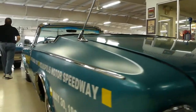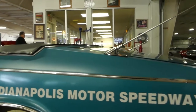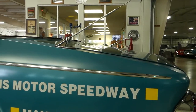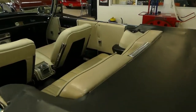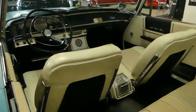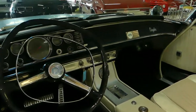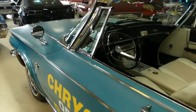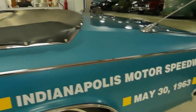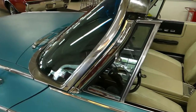Good day everybody, Kurt with Cruisin Classics here. Check out this blast from the past in the form of a 1963 Chrysler 300 pace car — they called this the Pace Setter model, just over 1800 of these made in convertible. Go to our website and check out the last picture we have listed — all kinds of cool memorabilia from the 47th Annual 500, which this '63 was involved with.